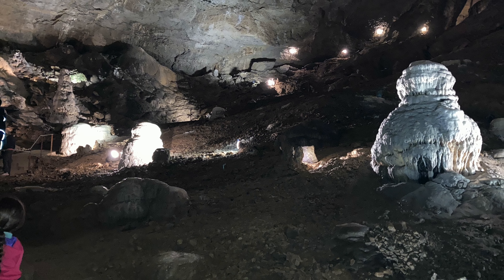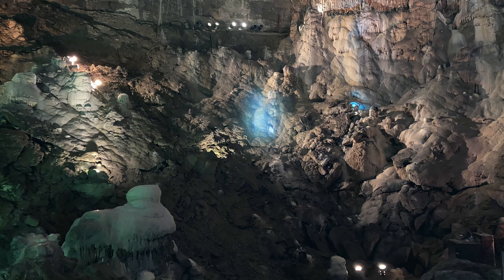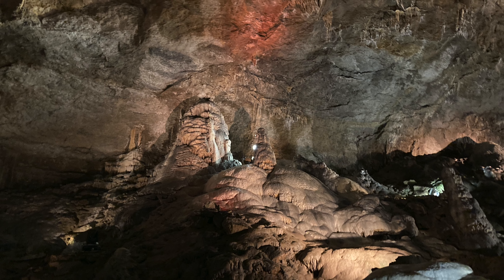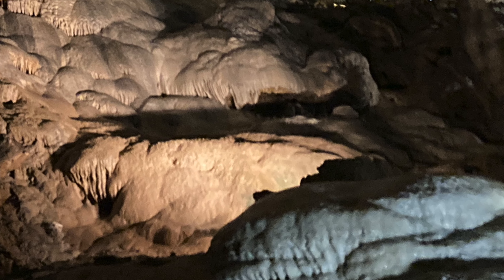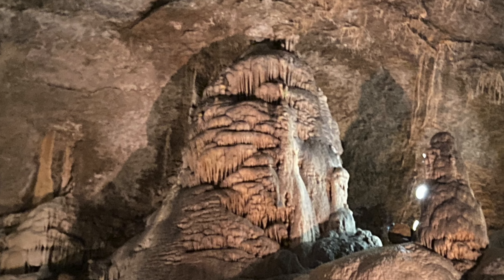When we first came in, you couldn't see anything because they had all the lights off. Then he flipped on the lights and you could just see this enormous hole. We had to walk down the steps — it's about the equivalent of 15 flights of stairs to get into it, and that's just from where we started.